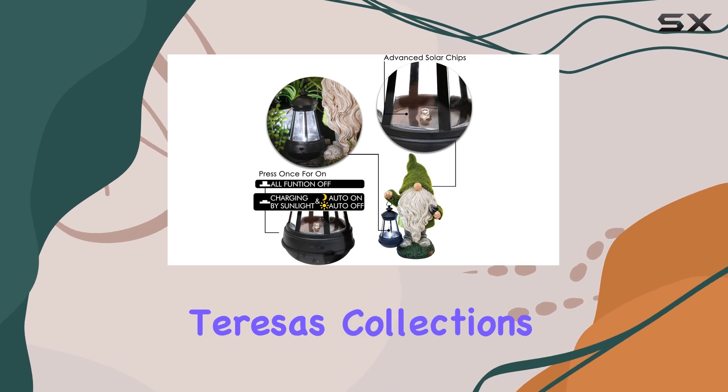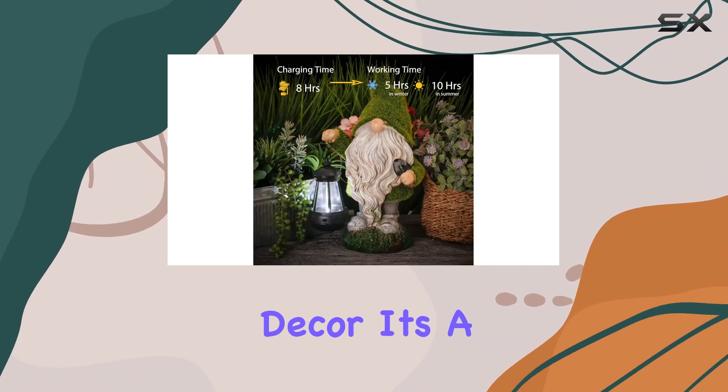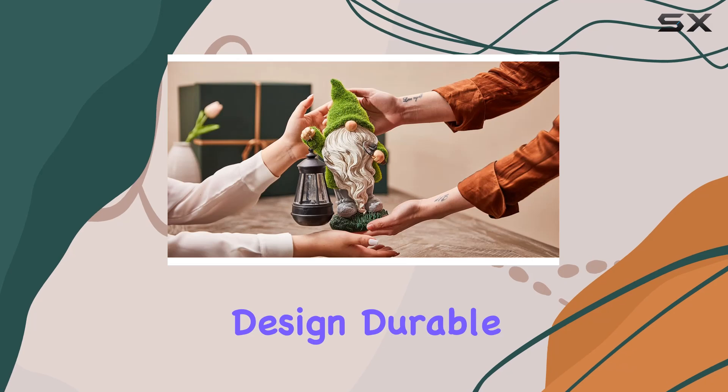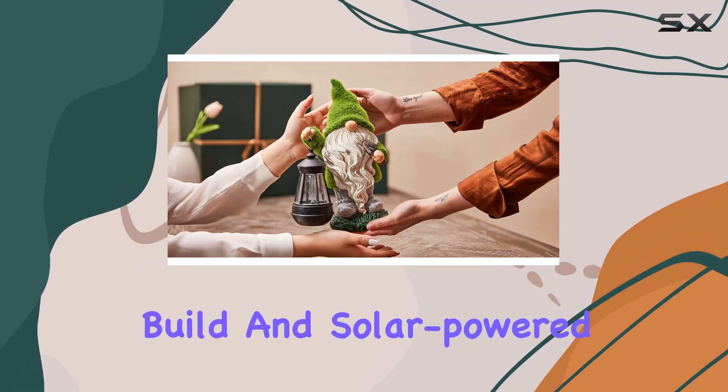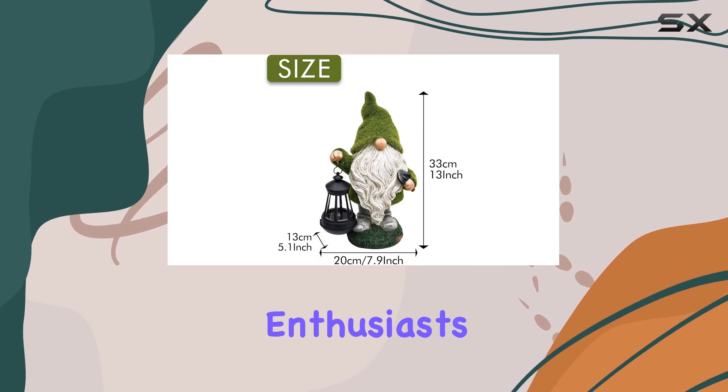In conclusion, Teresa's Collections gnome statue with solar lights is more than just garden decor — it's a testament to craftsmanship and functionality. With its charming design, durable build, and solar-powered illumination, it's an excellent addition to any outdoor enthusiast's collection.